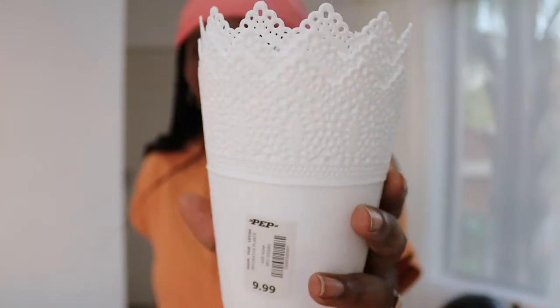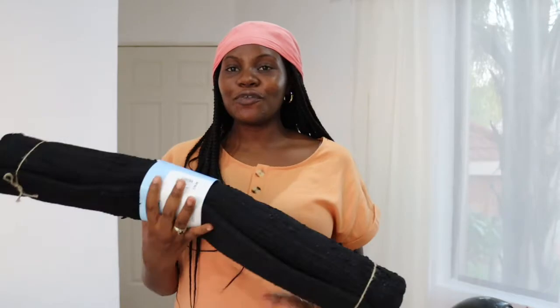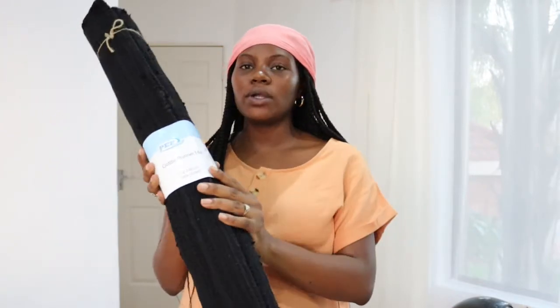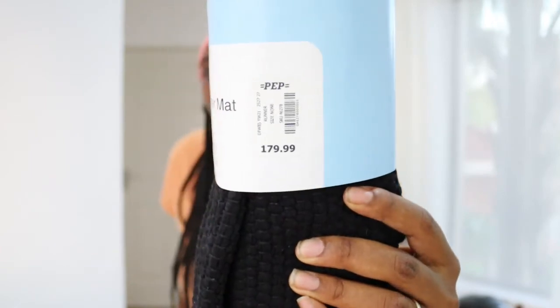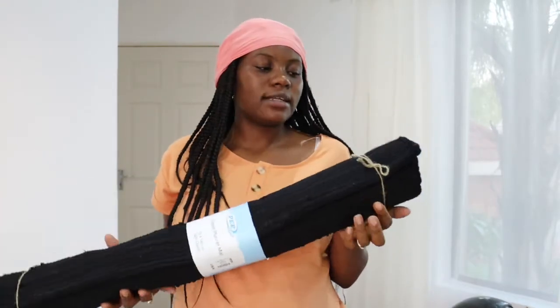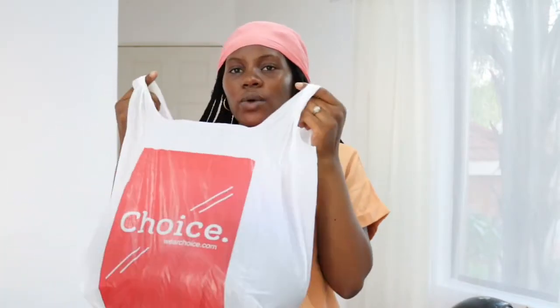I also got a sewing kit, and the last thing from Pep Home is a black cotton runner mat — 70 by 140 centimeters — for 179.99 rands. I got it in black to break up all the white. I'm going to place it underneath my study desk for comfort. I also have a few clothing pieces from Choice Clothing — just winter cardigans and tops.